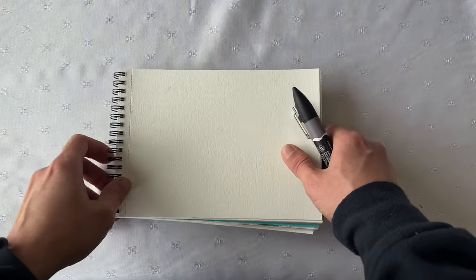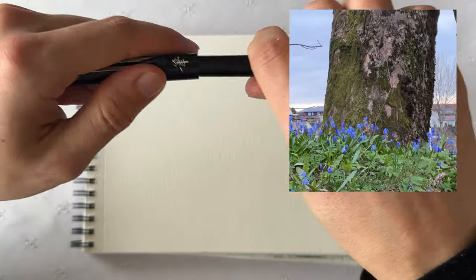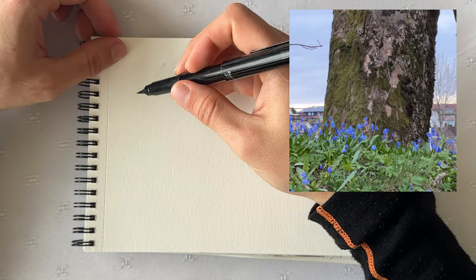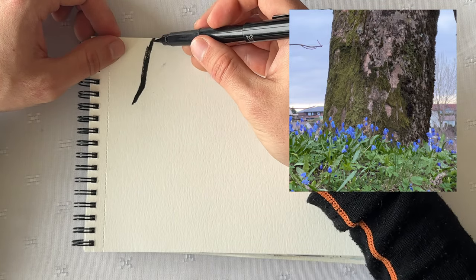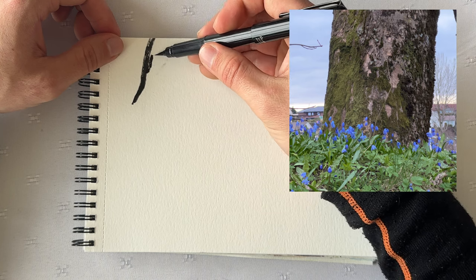On this particular day, I chose to actually draw it first. This tree trunk with these little flowers was mostly what caught my eye and my attention.